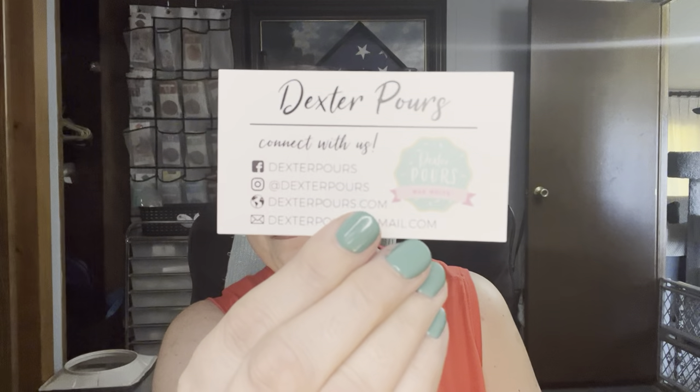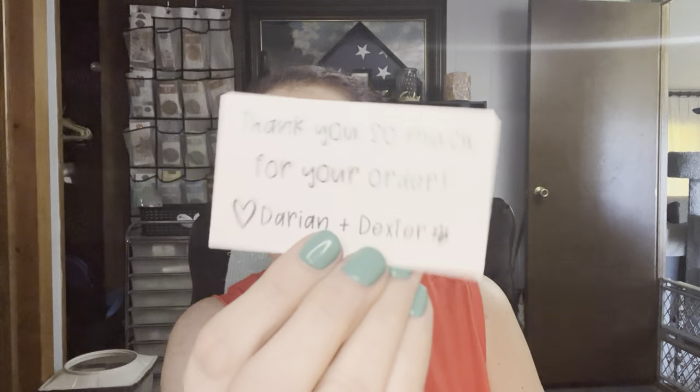So if you've never heard of them, it's called Dexter Pours. Dexter is her dog. They are out of Mississippi — Ocean Springs, Mississippi. So she just sent me some scents she knew that I would like.